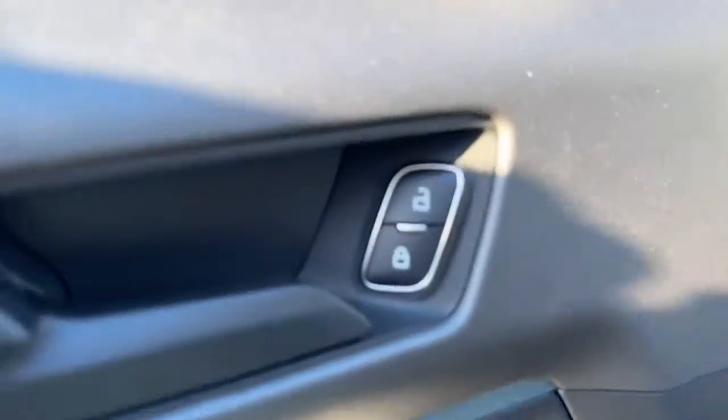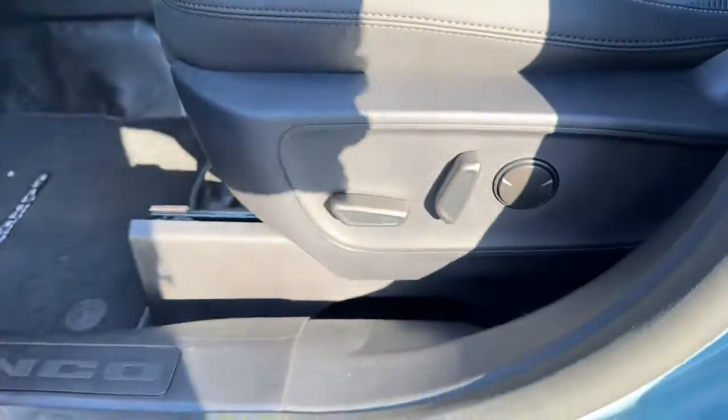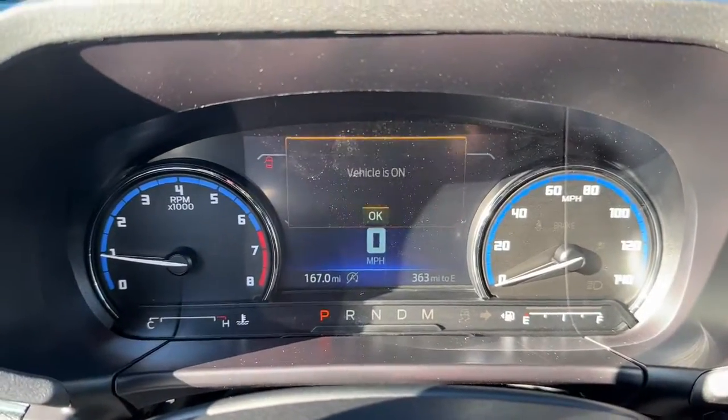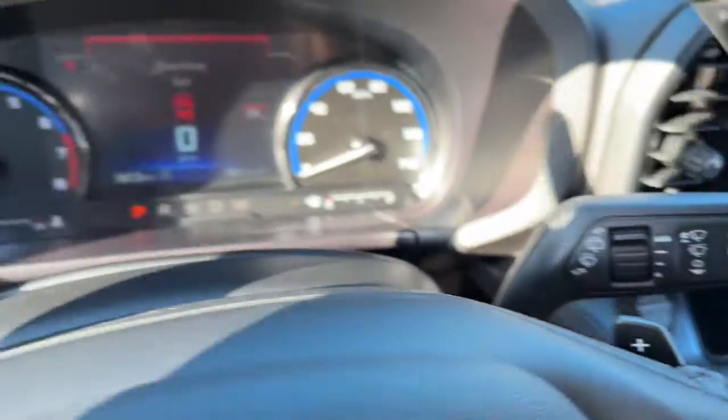These are just some of the great options this vehicle comes with: keyless entry, four-wheel drive, heated mirrors, lane keeping assist, remote engine start, keyless start, satellite radio, fog lamps, backup camera, and Bluetooth connection.